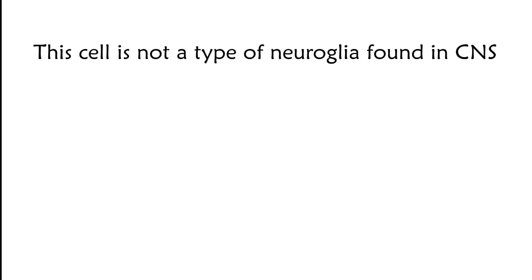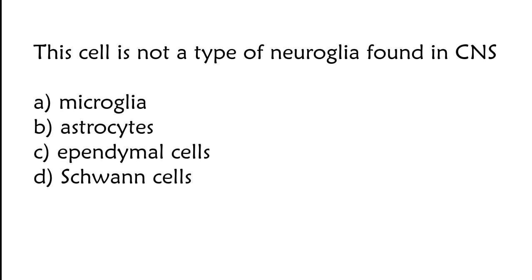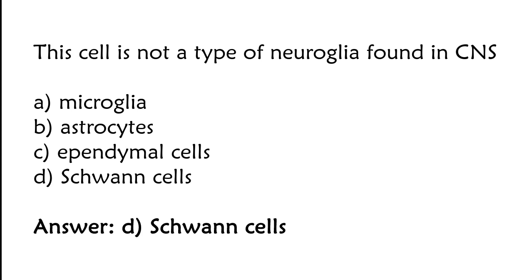This cell is not a type of neuroglia found in the CNS: microglia, astrocytes, ependymal cells, or Schwann cells. The correct answer is option D. Schwann cells are not a type of neuroglia found in the CNS.